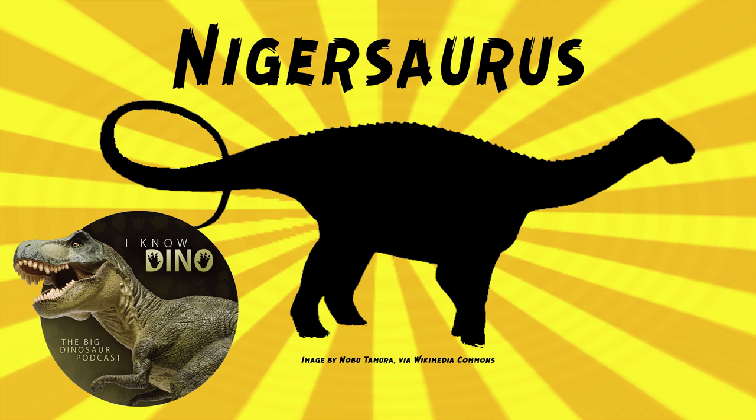Describing a Rebbachisaurid sauropod as lightly built — relatively, compared to other sauropods. Nigersaurus, however, had a very solid tail, unlike most of the rest of the body. Its front legs were about two-thirds the length of the hind legs.